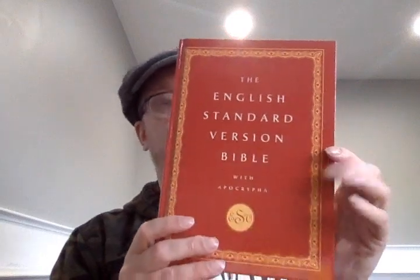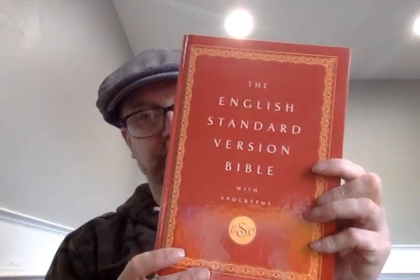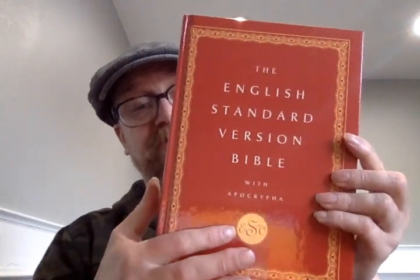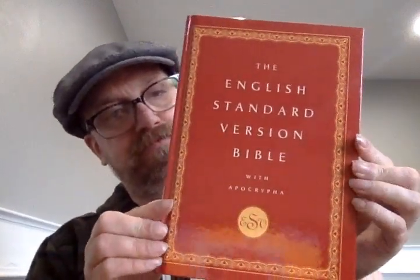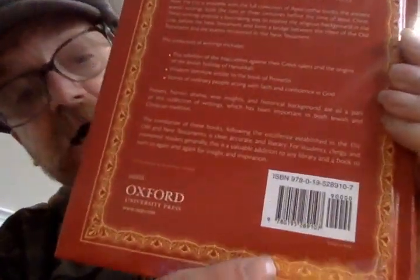I think this cover looks beautiful. I do not remember this having a dust jacket, so if you get one, don't expect it to have a dust jacket. Here's the front cover. It says the English Standard Version Bible with Apocrypha, and it's got a version of the ESV logo, and then it's got this neat gold border design. On the side it says the English Standard Version Bible with Apocrypha, that ESV logo, and then the Oxford logo. And here's what the back looks like, and here's what the ESV logo is.